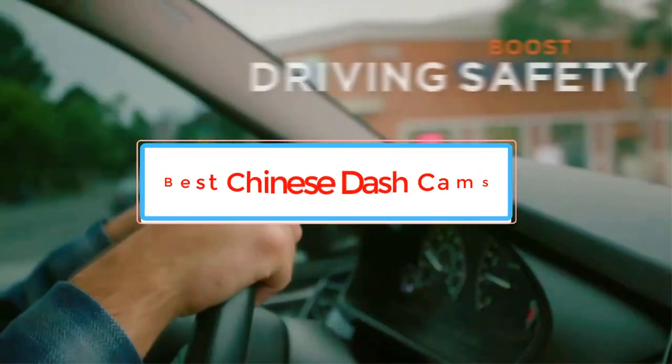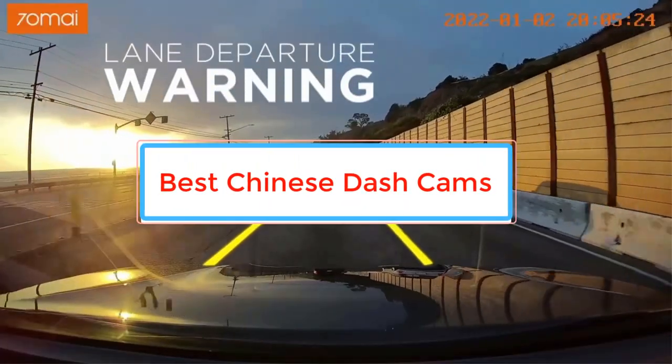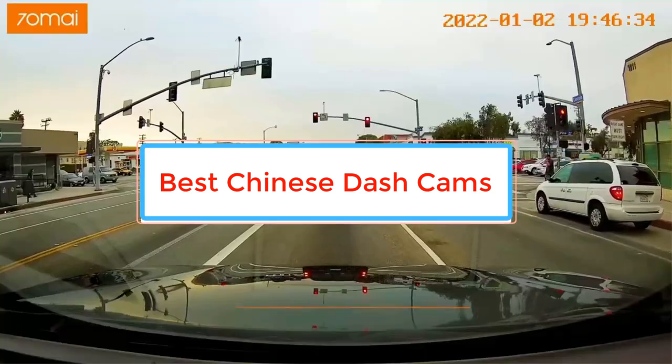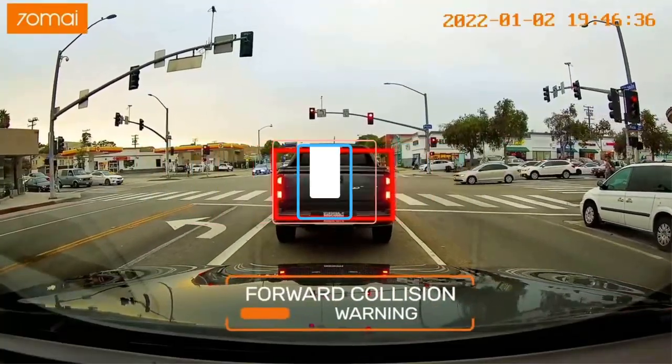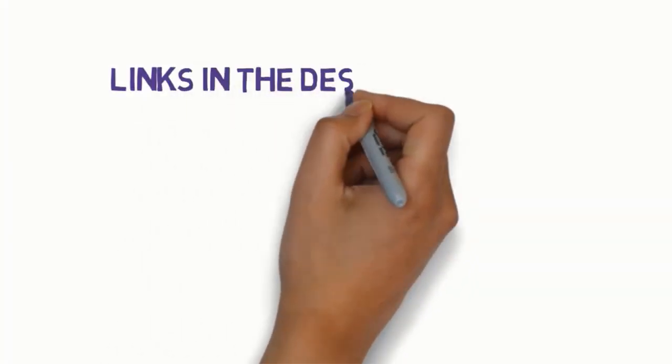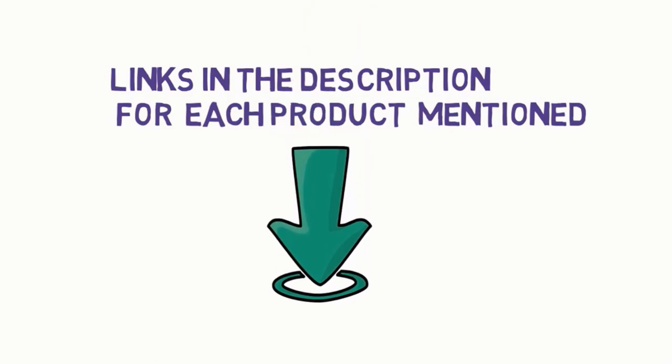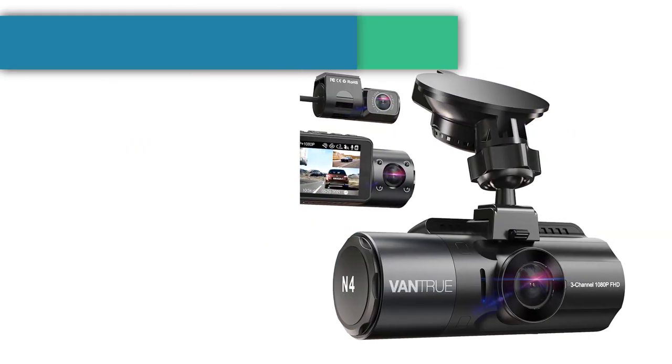Are you looking for the best Chinese dash cams? In this video we will look at some of the best Chinese dash cams on the market. Before we get started, we have included links in the description, so make sure you check those out to see which one is in your budget range.